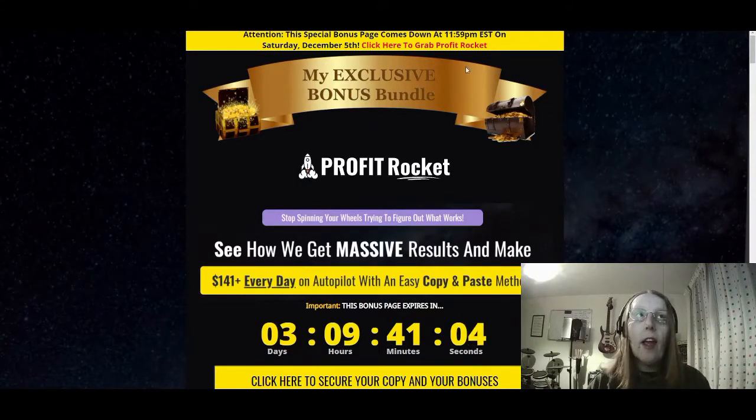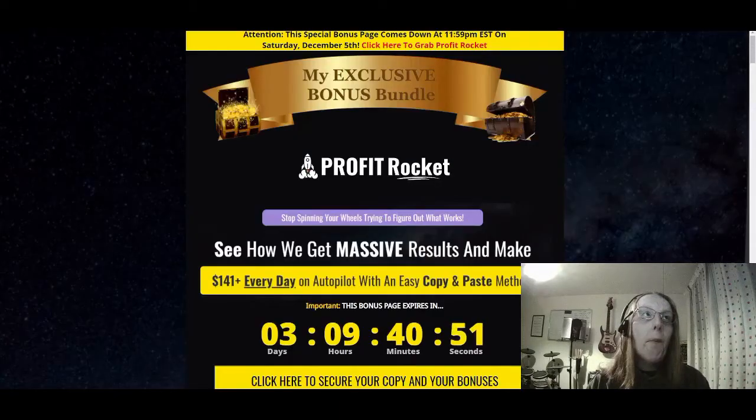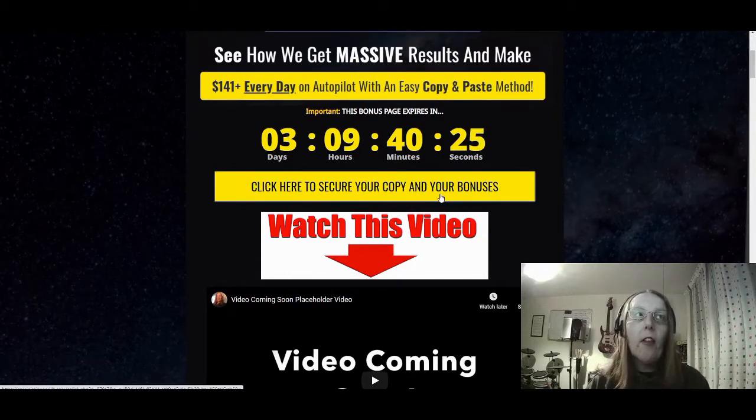Once it takes you to the bonus page, you just click 'click here to grab Profit Rocket,' which will then take you to the sales page. From there you can click the buttons to purchase Profit Rocket. Now, this is going to be launched at 10 a.m. Eastern Standard Time tomorrow, December the 3rd. So even though you can click the link and go to the sales page, you won't actually be able to purchase anything until it goes live. There are also other yellow buttons throughout the bonus page that say 'click here to secure your copy and your bonuses' which also take you to the sales page.